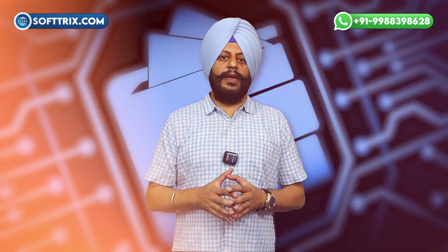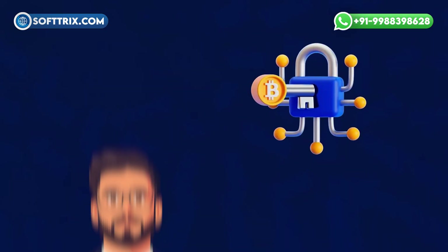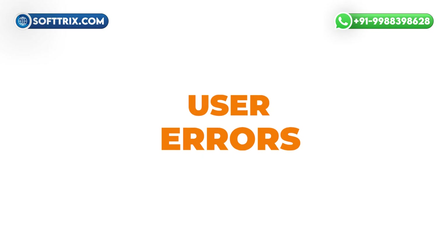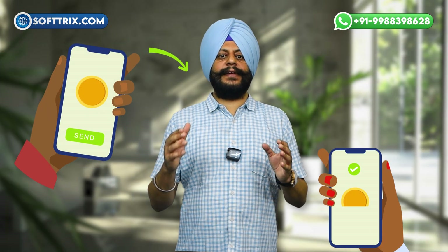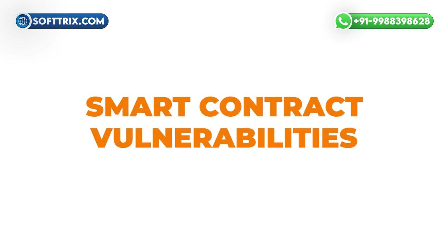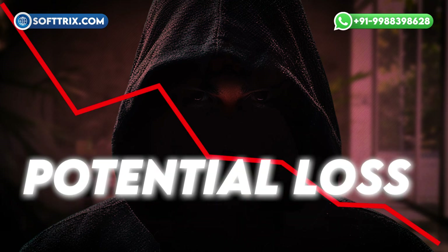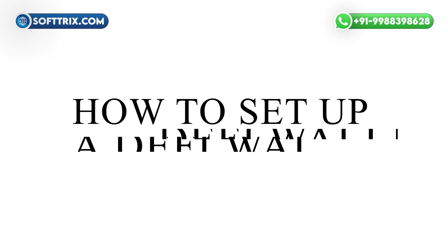While DeFi wallets offer many advantages, they are not without risks. First is responsibility for security: since you are in charge of your private keys, losing them means you could lose access to your funds permanently. Second is user errors — mistakes like sending funds to the wrong address or interacting with malicious dApps can lead to loss of assets. Third is smart contract vulnerabilities: DeFi protocols run on smart contracts, which can have bugs or be exploited by hackers, leading to potential loss. The legal environment around DeFi is still evolving, which can also pose compliance-related risks.